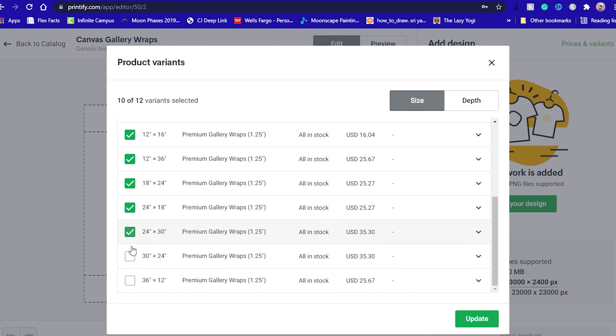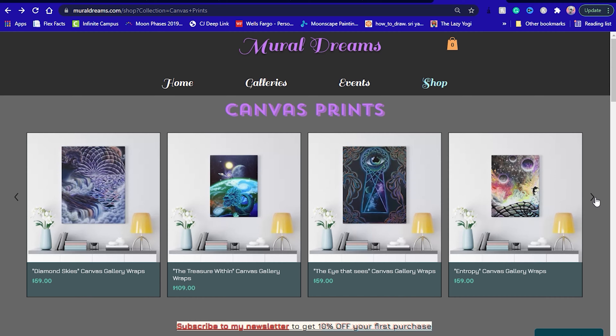I generally go for the canvas prints for my artwork, and I have found that Printify has way more variety in sizes and shapes for canvas prints. So Printify is my go-to for canvas prints. However, user reviews state that Printful poster prints deliver a richer color and sturdier paper, and Printful is still a little more straightforward with its pricing. My canvas prints from Printify look great and there's a wide variety of sizes.